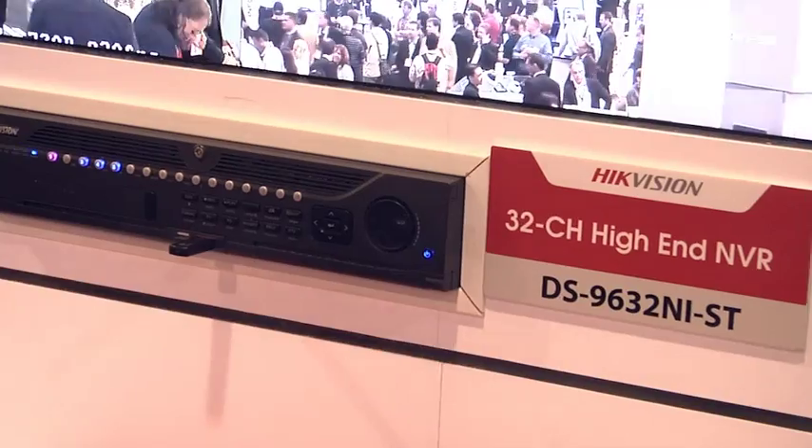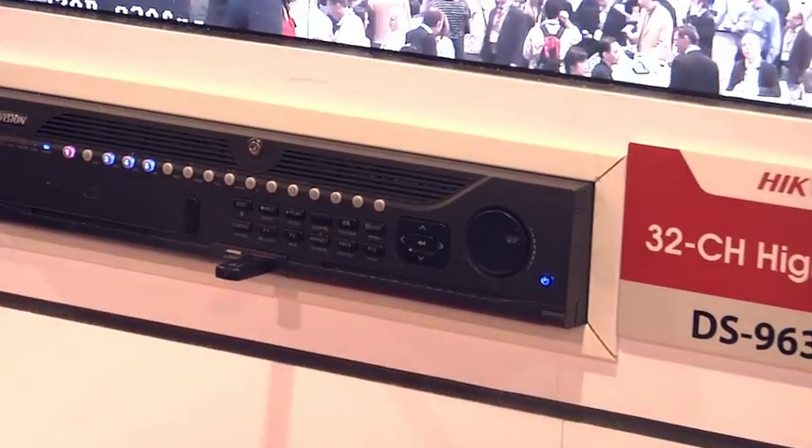Hi, my name is Gil Rene. I'm a sales engineer with HikeVision USA and I'm introducing our new 9632 NIST 32 channel megapixel NVR.